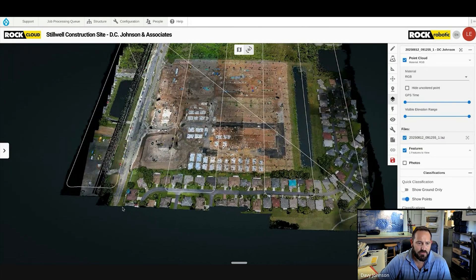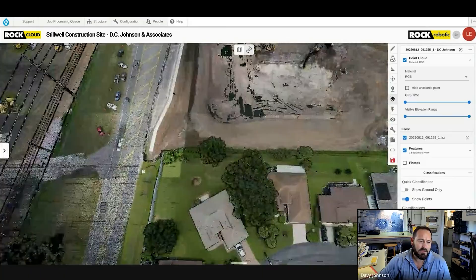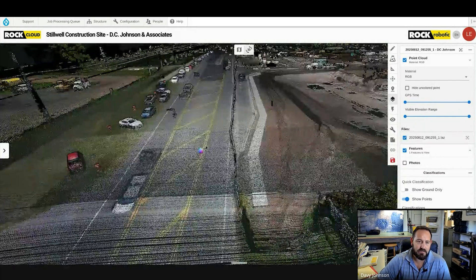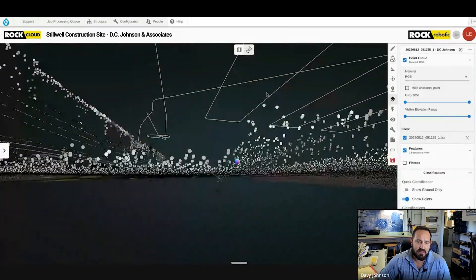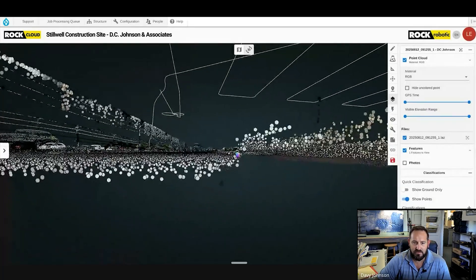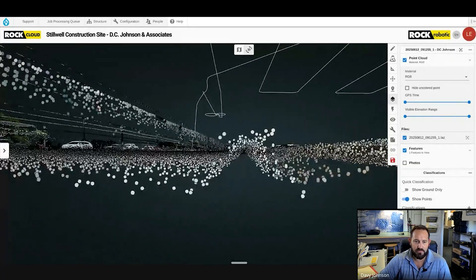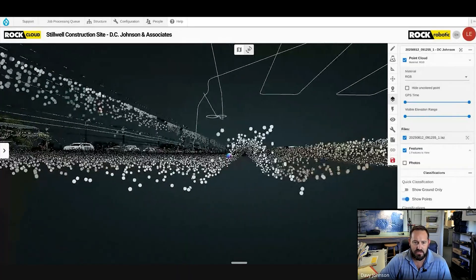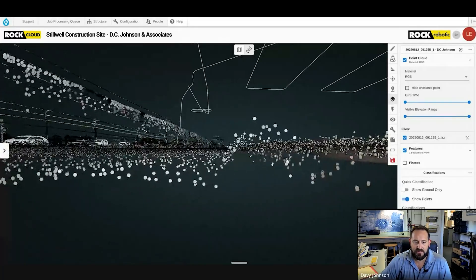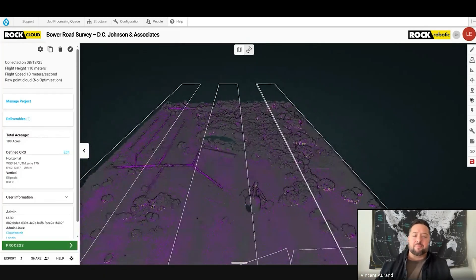When you zoom in, one of the things I wanted to see is how the curb data is being picked up along the roadway to the west. That's all existing curbs, so I don't actually need it for as-built, but I did want to compare it to our original survey because we've actually surveyed that entire road both with LiDAR and conventional survey data. I'll be able to overlay that over my existing survey data and see how it's looking.